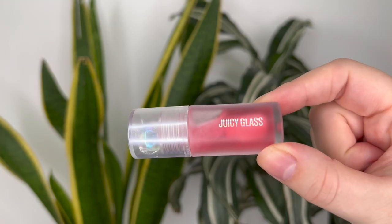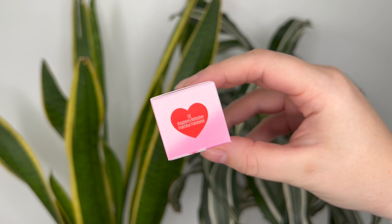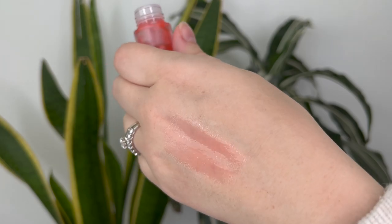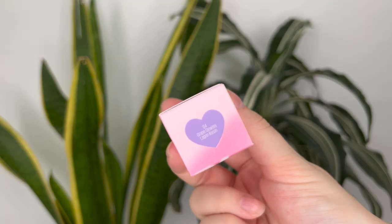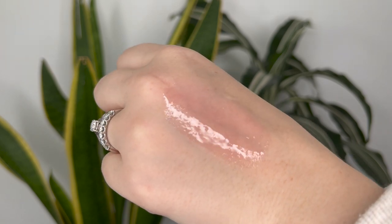Rose Hip Spritz, which is a rose pink. Raspberry Refresher, which is a red raspberry. Plum Paloma, which is a red plum. And Grape Glowtini, which is a purple grape. On their website they also have an additional shade called Apricot Allure, but unfortunately I didn't realize until I was making the notes that I kind of missed out.